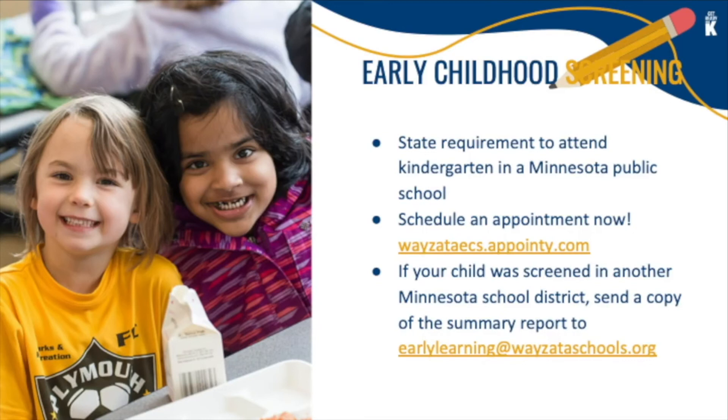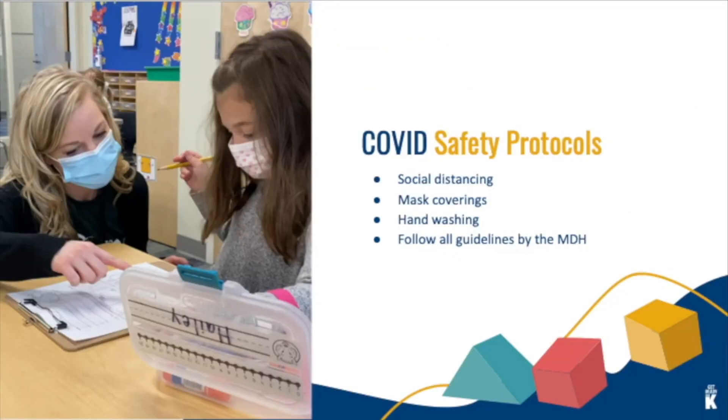As a district, we continue to follow the Minnesota Department of Health guidelines as they pertain to COVID-19 prevention, social distancing, mask coverings, and hand washing.